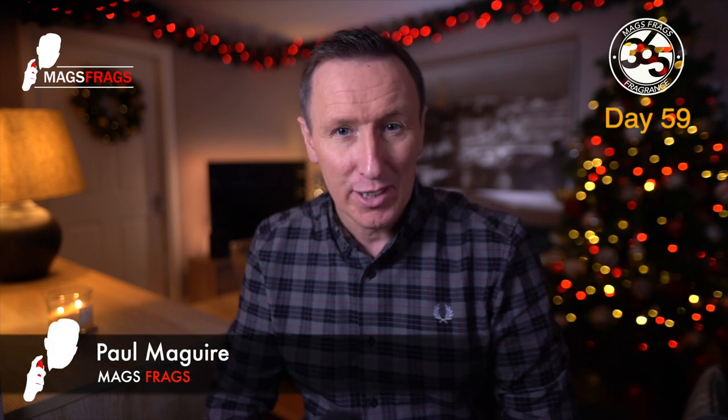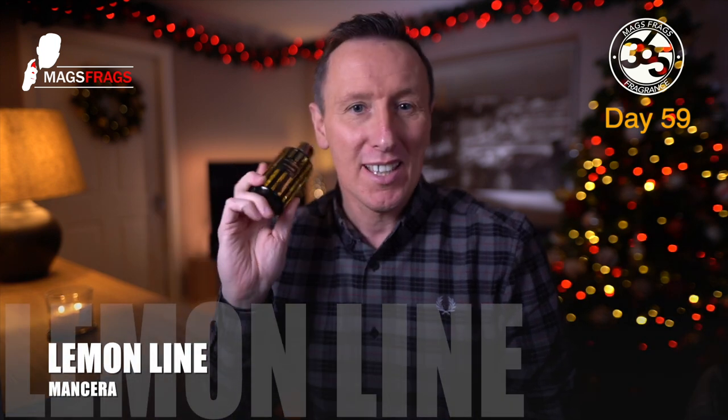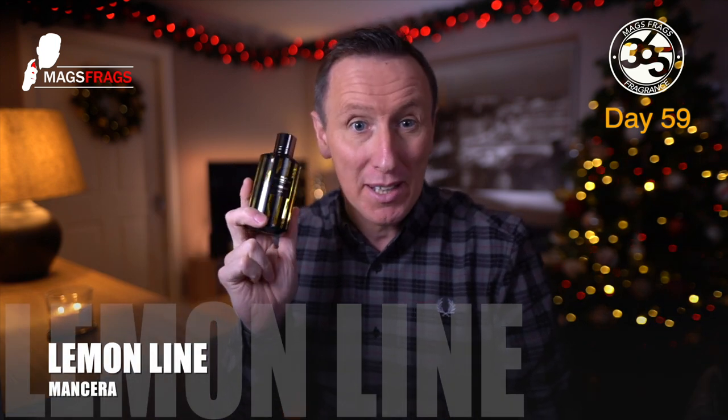Hello again everybody and welcome to another episode of Mags Frags. I'm Paul and this is day 59 of my Fragrance 365 project where I talk about a different fragrance every day for a whole year. Today's scent of the day is Lemon Line from Mancera. This is a citrus aromatic fragrance for men and women, launched in 2014, and the perfumer behind this one was Pierre Montal.